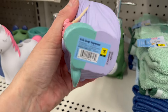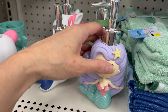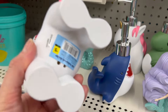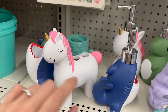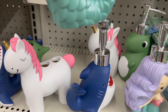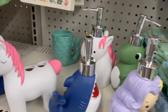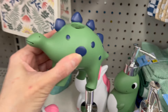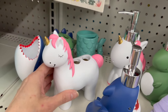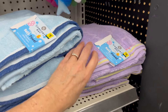We have washcloths in greens and blues. We even have the matching soap dispensers for five dollars each — shark, mermaid, dinosaur, unicorn — and matching super cute toothbrush holders, also five dollars each. This cup is super heavy. Here's what the cup and soap dispenser look like together.